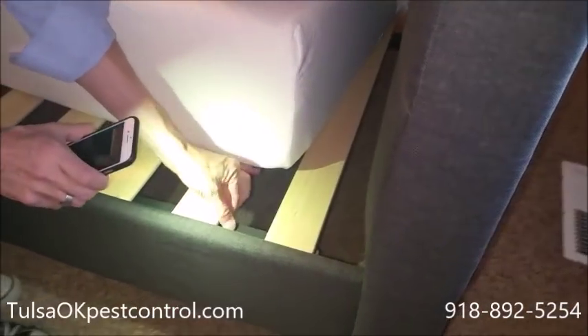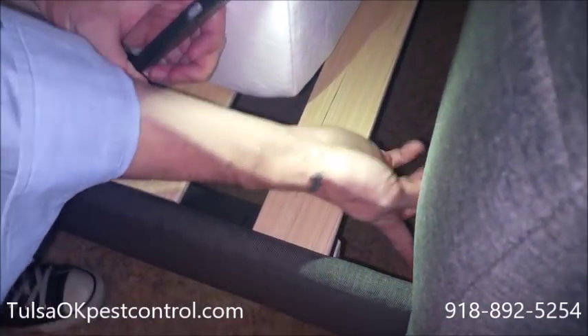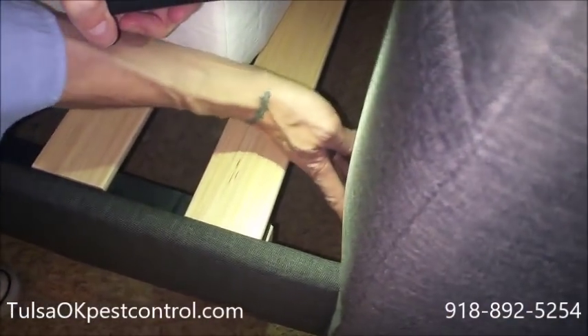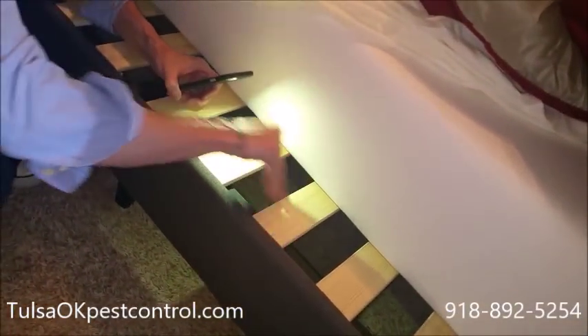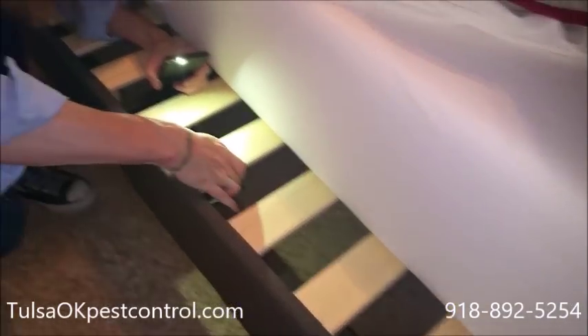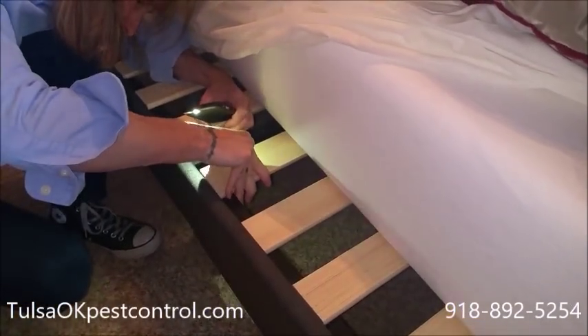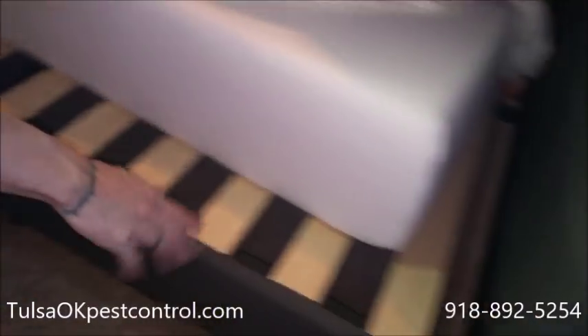Check the bed frame as well. You're going to want to look inside where you see any bolts, check around the bolts. Check any seams, any grooves, any places where the bed comes apart, under the slats. You're going to check all under there and the frame itself.